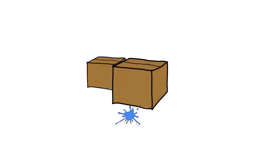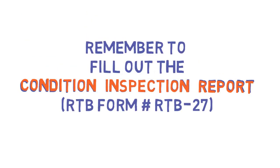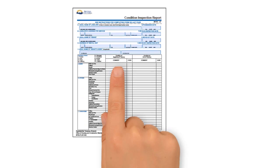The best practice is that the unit be empty when an inspection is done at the start and end of a tenancy. After all, it's a bit hard to see stains on the carpet if the floor is covered in moving boxes. Remember to fill out the condition inspection report when conducting the inspection — that's your way of documenting the inspection and any damages.